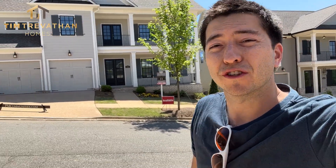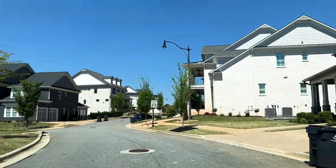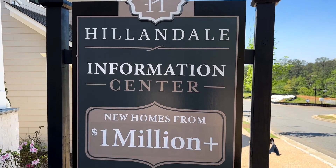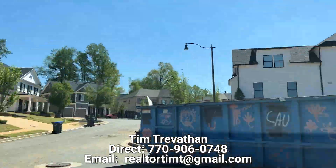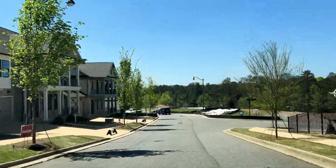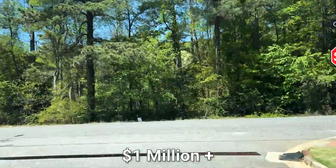What's up guys, Tim Trevathan with Tim Trevathan Homes here, your Atlanta realtor. I'm here at Hillandale — these are one million plus luxury single-family homes in Roswell, Georgia. In this video we're going to go over some amazing new construction called Hillandale, and the builder is Patrick Malloy Luxury Collection Communities. This is an amazing place near historic downtown Roswell, with a lot of great shopping and dining nearby, and the price ranges from a million dollars up.